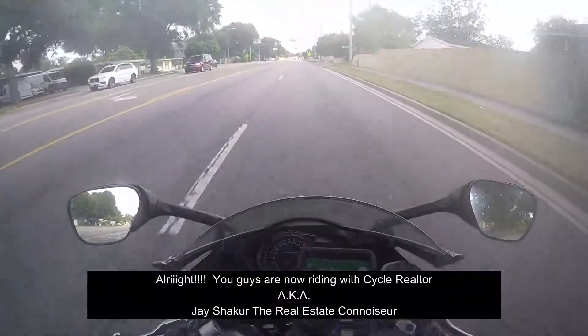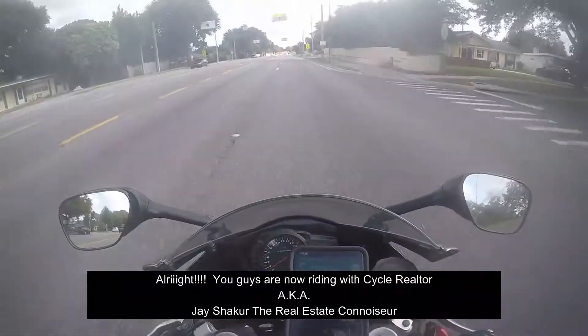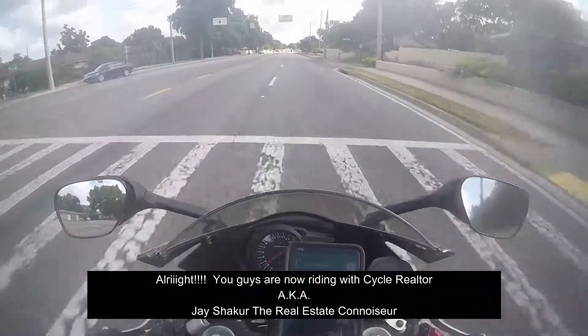All right, you guys are now riding with Cycle Hilton, PKAJ Shikor, the real estate connoisseur.